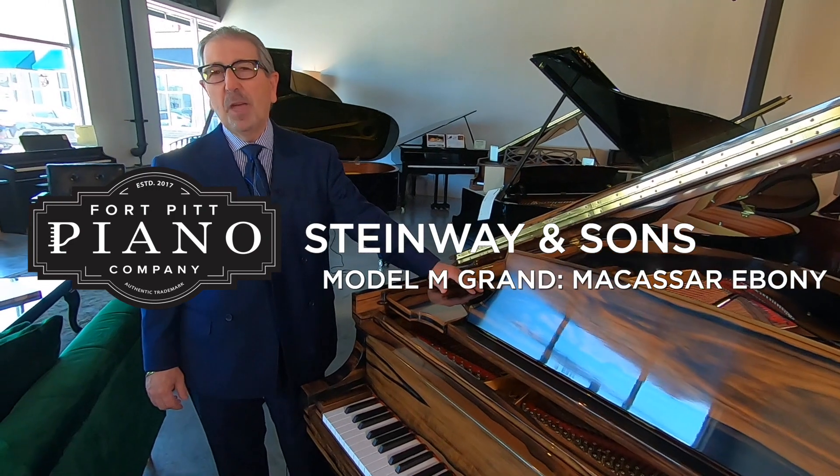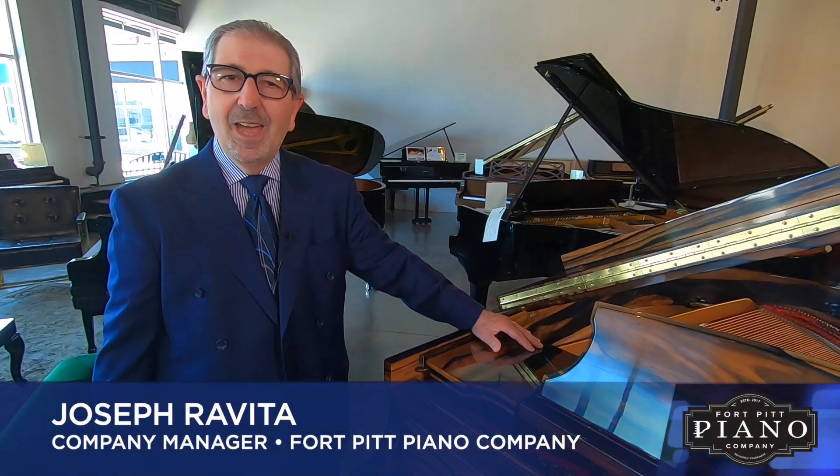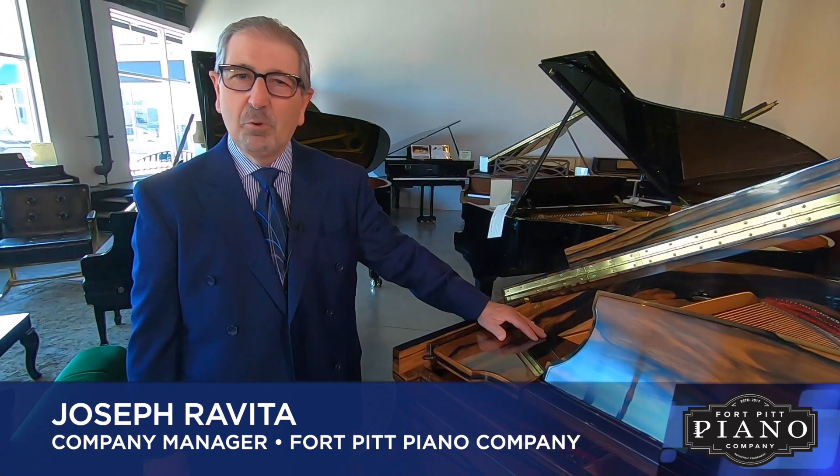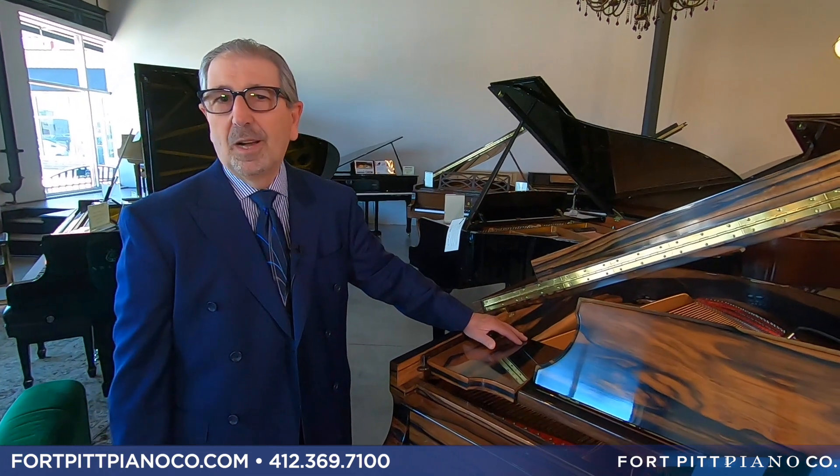Hello and welcome to the Fort Pitt Piano Company. My name is Joe Rovita, I'm the company manager. I have an amazing product to show you today — something that is unique, rare, and very hard to find.